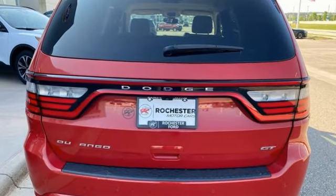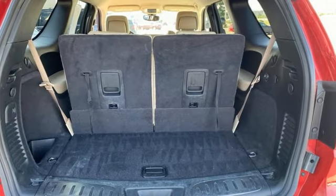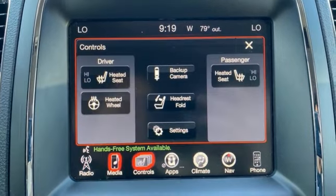Pentastar Engine, Dual Zone Climate Control, Bluetooth Wireless Audio Streaming, ParkSense Park Assist, Heated Steering Wheel, Memory Exterior Door Mirror Settings.